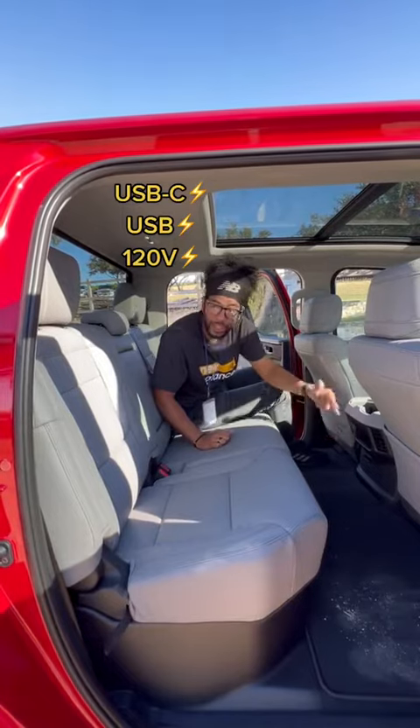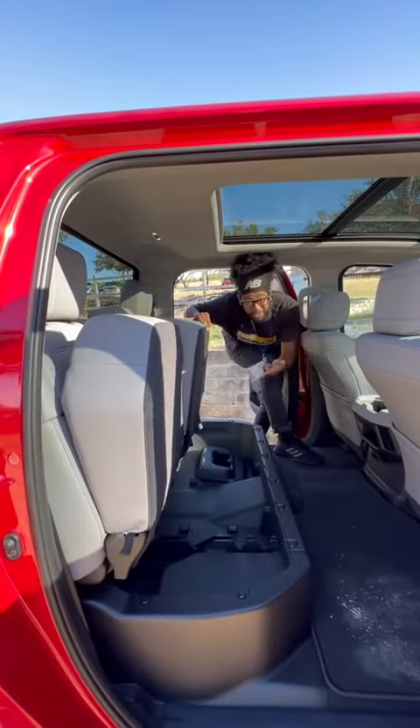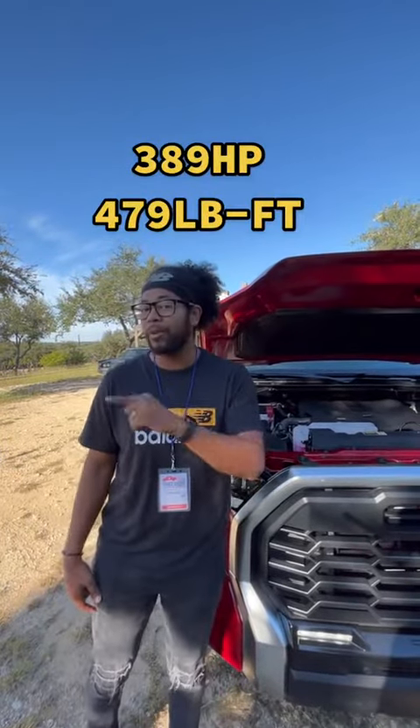In the back there's an insane amount of knee room and decent headroom, with USB-C, USB-A, a 120-volt outlet, cup holders, vents, and more storage space right under the seats. Under the hood there's no more V8 — the standard engine is a 3.5-liter twin-turbo V6 making 389 horsepower and 479 pound-feet of torque.